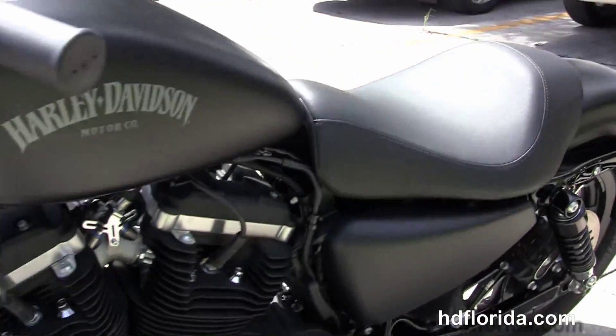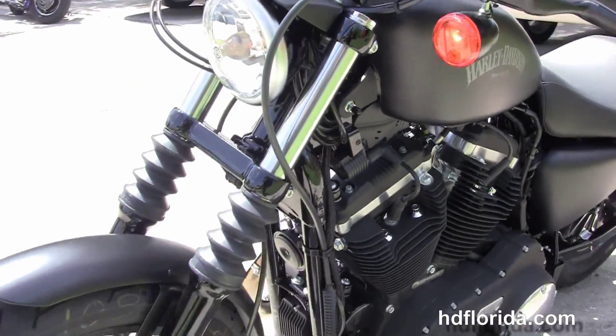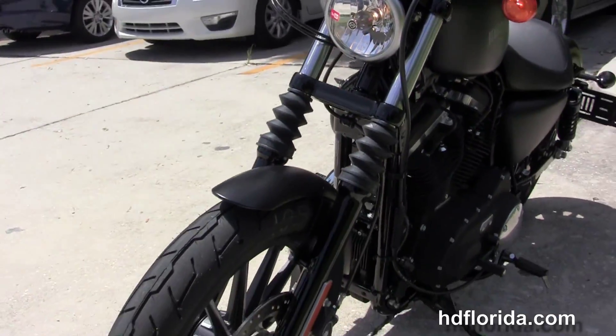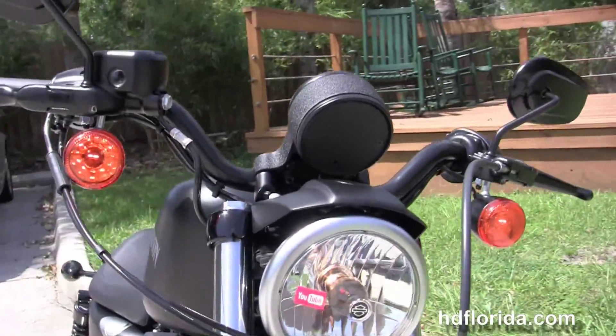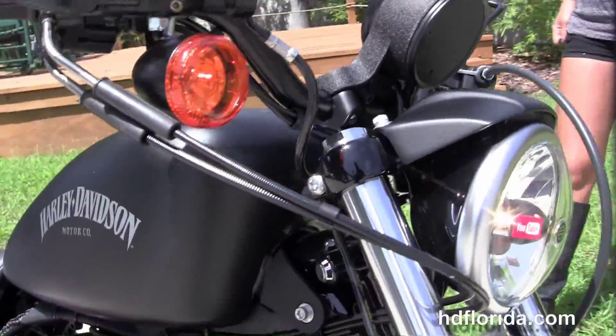It's got the classically designed 3.3-gallon peanut style tank, slam cafe style bars with the black instrument cluster, the black denim headlight spoiler with black and brushed chrome headlight assembly.